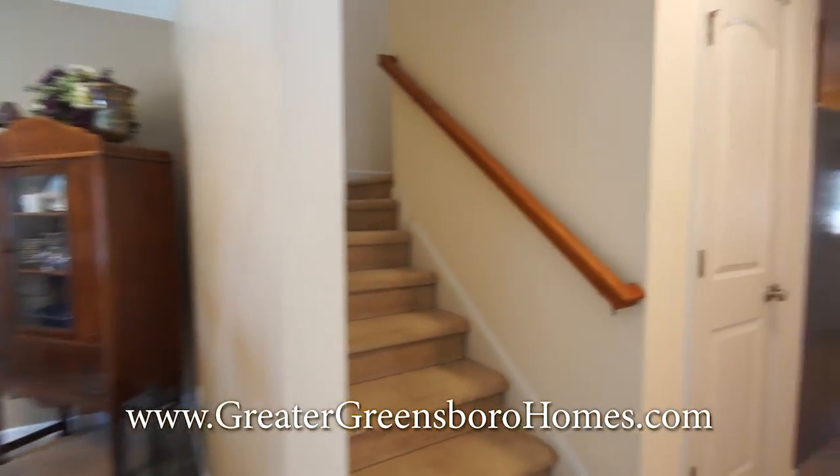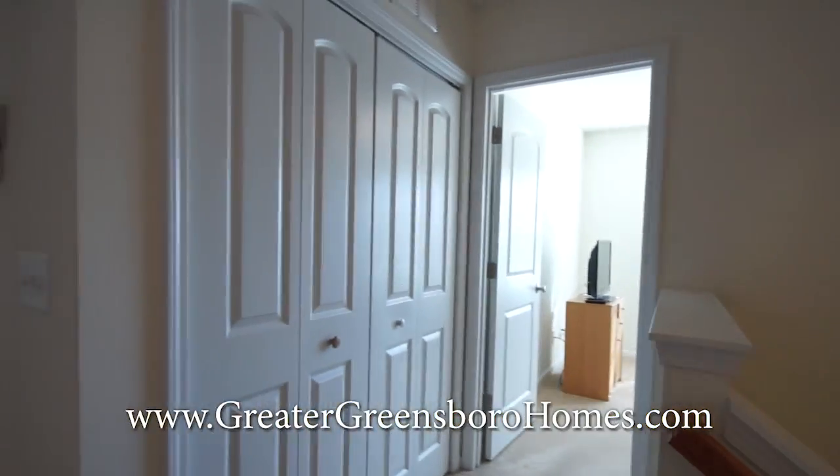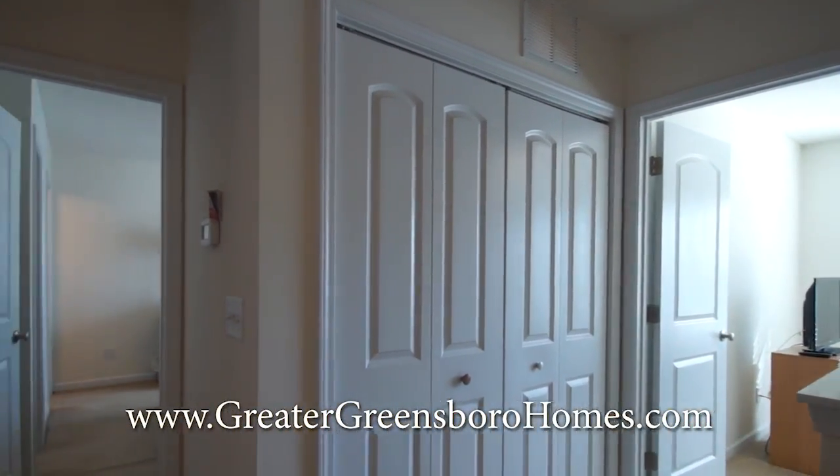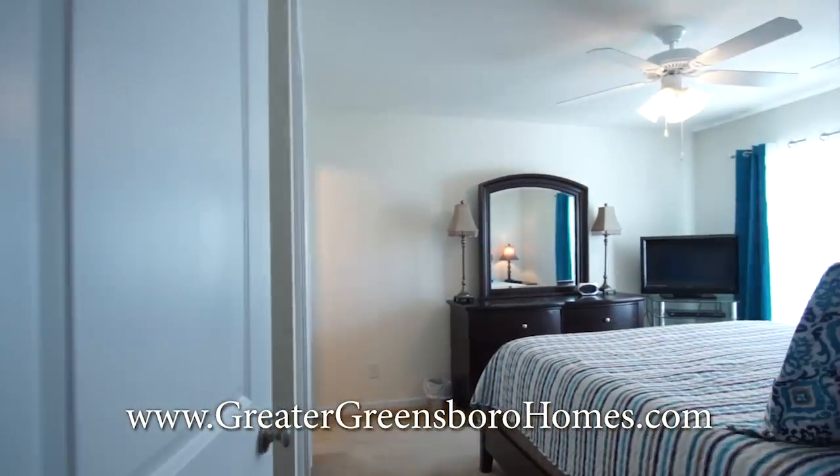Let's check out the upstairs. Now we're upstairs — here at the top of the stairs you have your laundry closet, and then just to the left down the hall we'll go into the master bedroom.